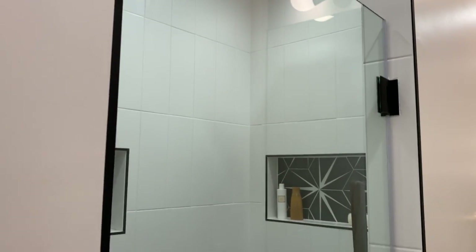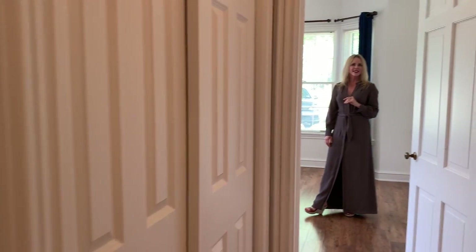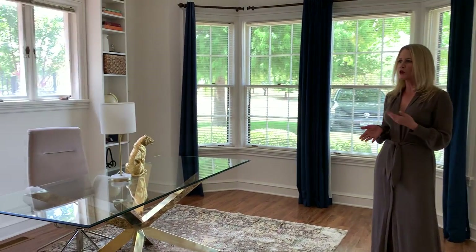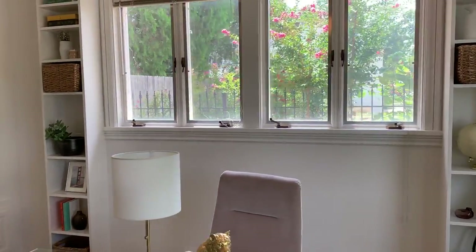Last but not least is what we have set up as the office. This is at the front of the home — it could be used as a bedroom, but I just love the natural light in here overlooking the circular drive and the park.